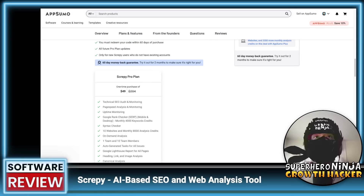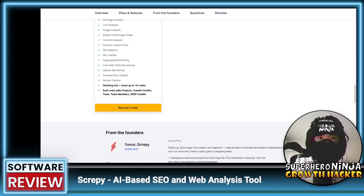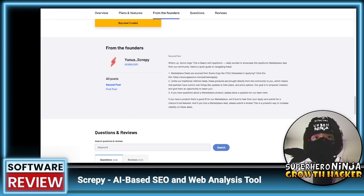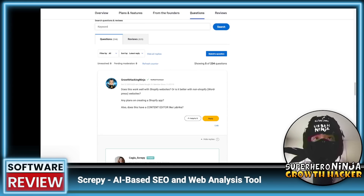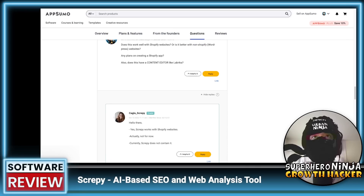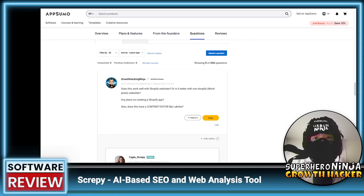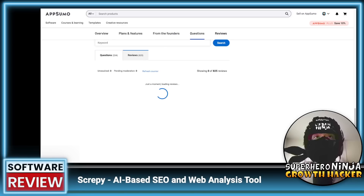I just got the basic one, and if I like it based on this review, then I will upgrade. The next thing we like to do is take a look at the actual questions. I did ask a question about whether it works well with Shopify, and the good sign is that somebody actually replied. When you look at AppSumo deals, there are a lot that are poor quality and will eventually die, so this is why we do the research.